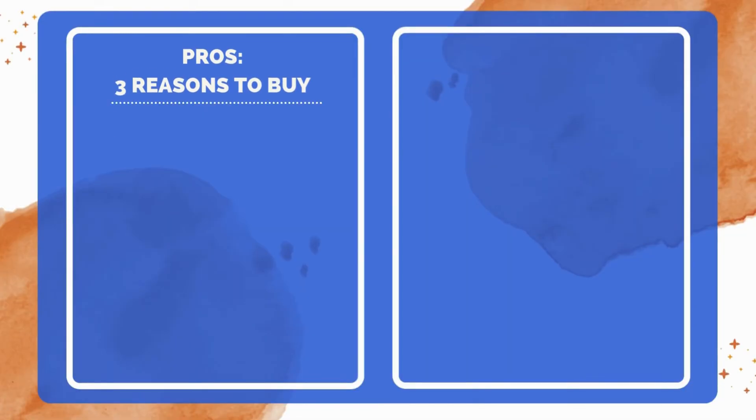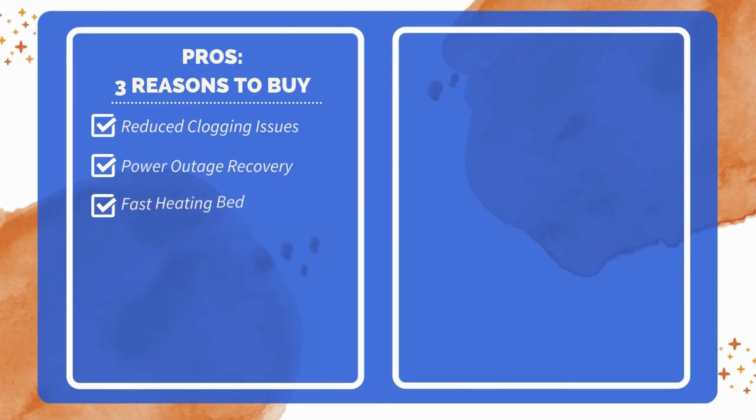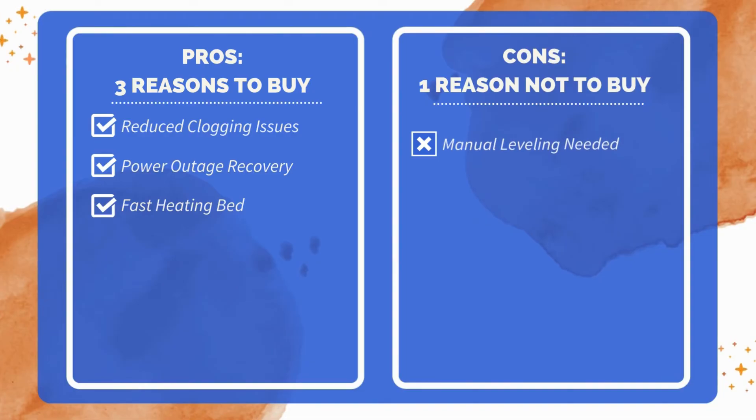Three reasons to buy: advanced extruder minimizes clogging risks, resume printing after power outage, quick heating bed setup in 5 minutes. One reason not to buy: manual bed leveling required.